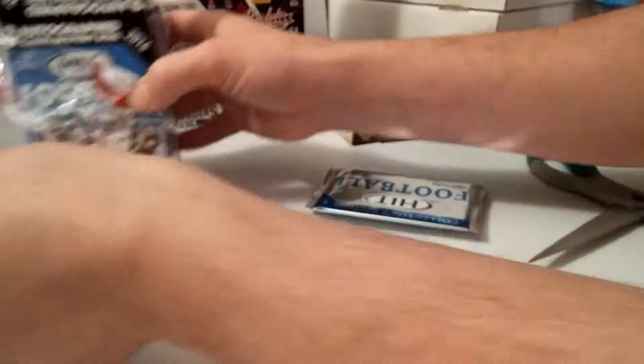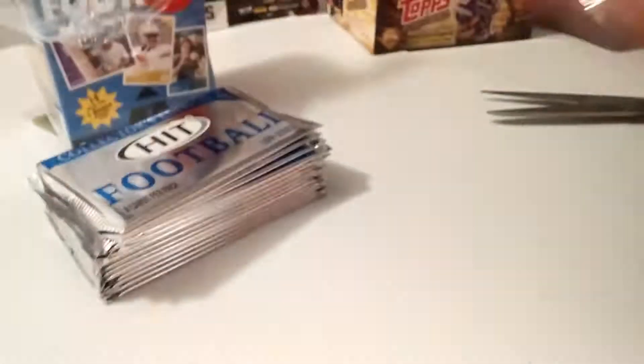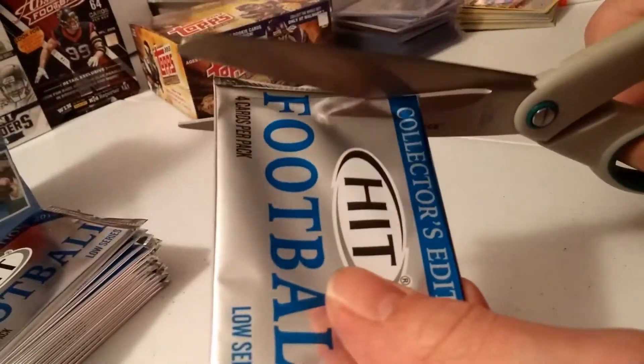When my dad was buying this at Kmart, there was one that was opened and the autographs were taken. It's the box that wasn't touched, though. But it was a little damaged in the corner right there, but otherwise hopefully the cards aren't damaged.